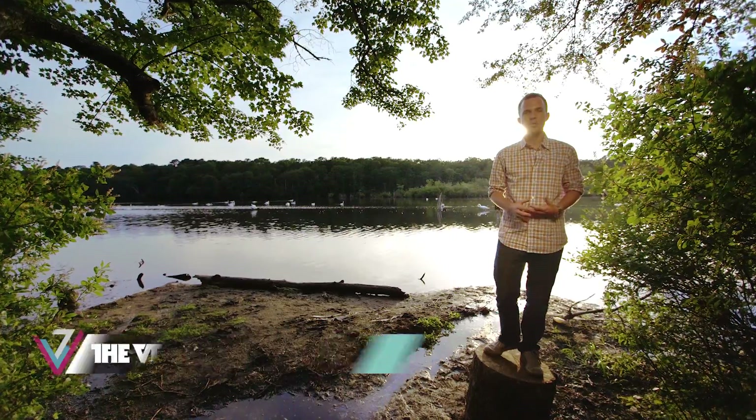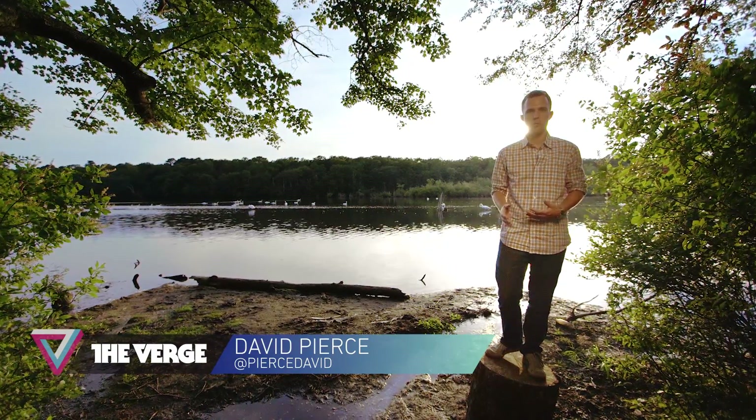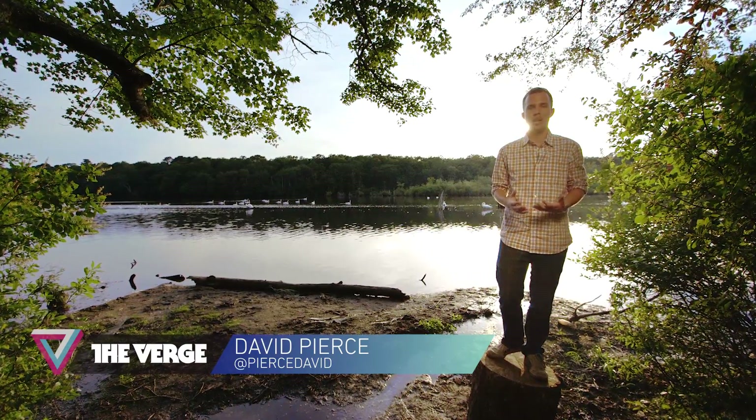Welcome to Top Shelf. My name's David Pierce, and this week it seems like everyone I know is out on vacation — everyone's out in the woods somewhere, pitching tents and roasting hot dogs. So we figured we'd talk about camping.